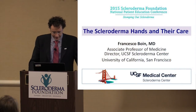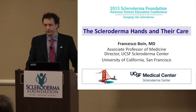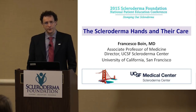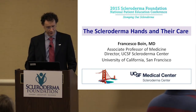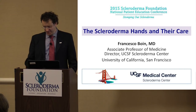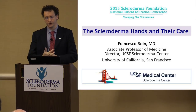Good afternoon everybody, thank you for being here. There are handouts of the presentation in the back if you don't have it. My name is Francesco Buen, and I'm the director of the Scleroderma Center at the University of California, San Francisco. I just started there a few months ago. Prior to that, for 15 years I was at Johns Hopkins in Baltimore — I went from one coast to the other, venturing new territories. It's an exciting new opportunity to build something focused on scleroderma on the West Coast.